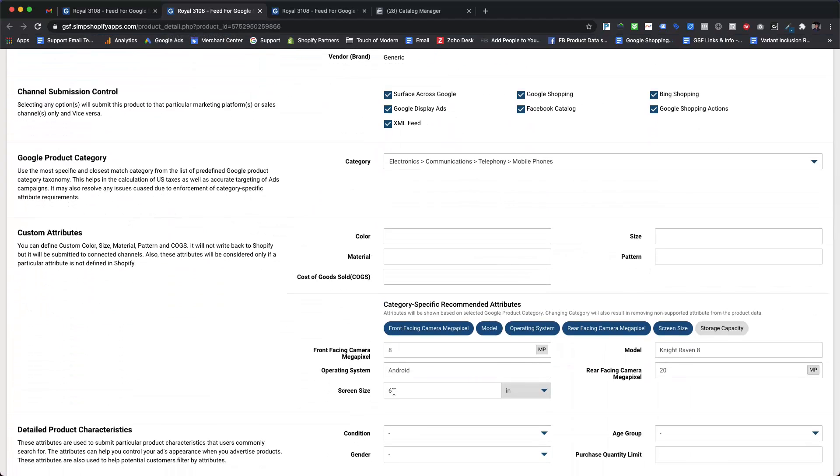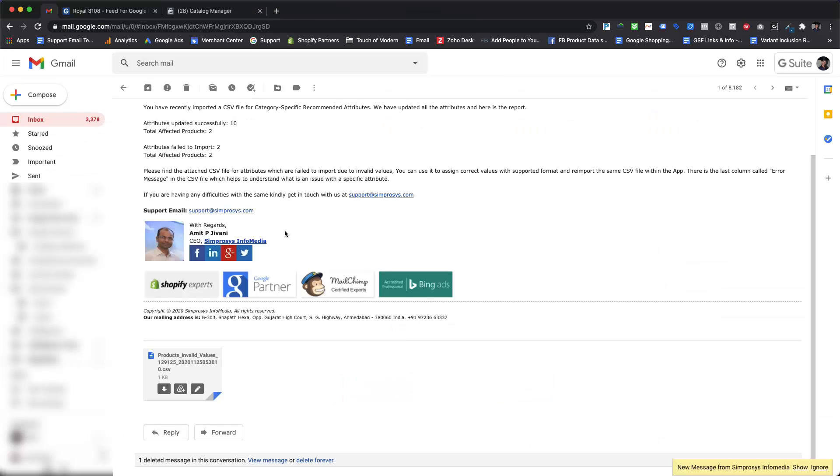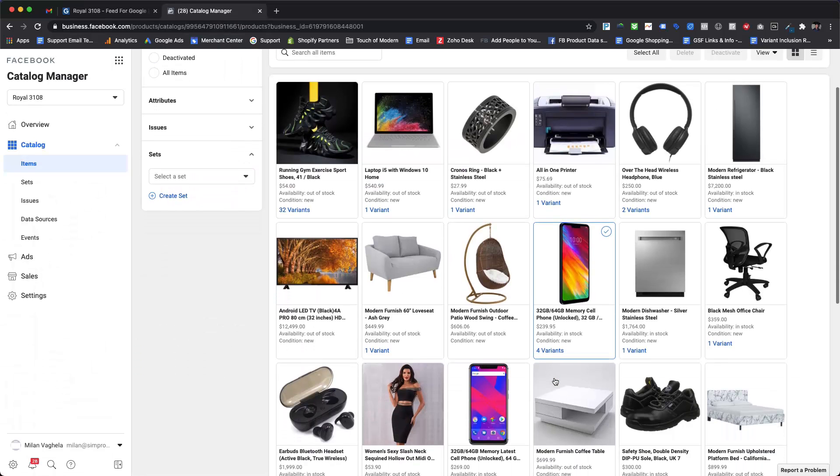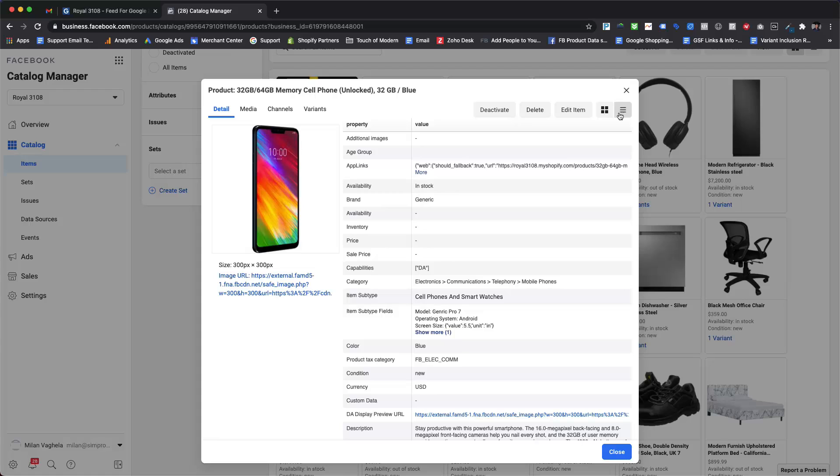Now we will add correct values with correct formatting and re-import the same CSV file following the same steps. As shown here, the product detail page now shows the correct value for screen size with the correct unit of measurement. After re-importing the CSV file, a new notification email with the import summary is sent, confirming those two attributes were successfully imported. Checking the details for that mobile phone in the Facebook catalog shows the correct value with the correct unit of measurement for the screen size attribute under item subtype fields. If you do not see values updated within your product catalog, please do not worry — it may take some time.